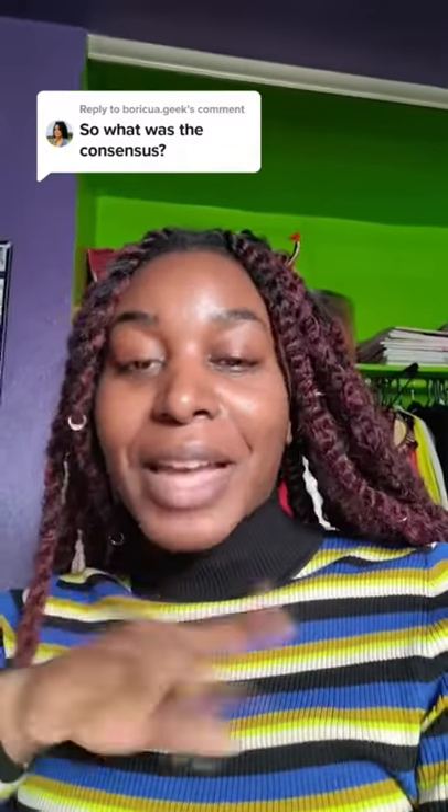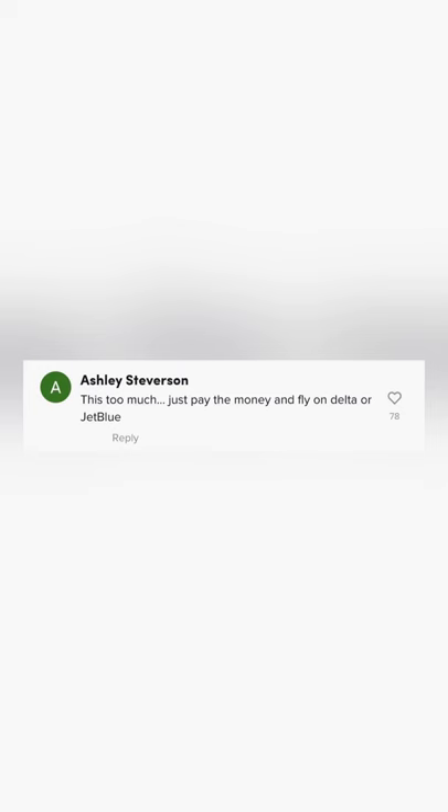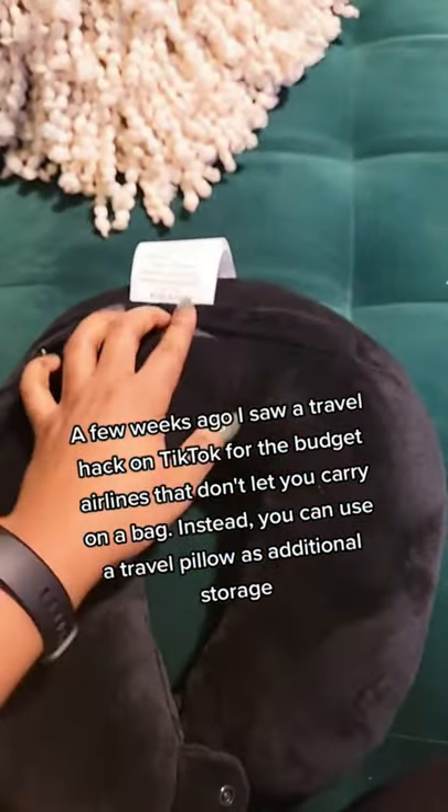No one checked the contents of her pillow, and she also clarified that she only took a budget airline because she was only flying from the Bay Area to Las Vegas — because of course people were judging her in the comments. Either way, as an overpacker, I will be giving this travel pillow hack a go in the near future.